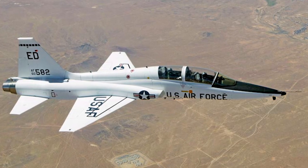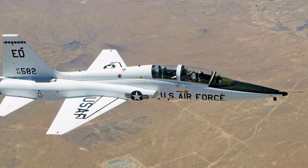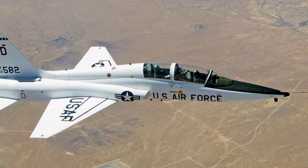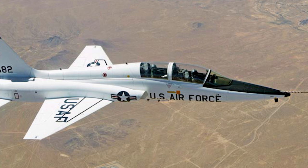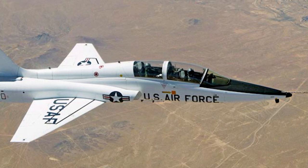The T-38 was produced until 1972, with 1,187 aircraft produced in total. During the years, more than 50,000 U.S. military pilots have trained on the T-38. The aircraft type is expected to remain in service until 2029.